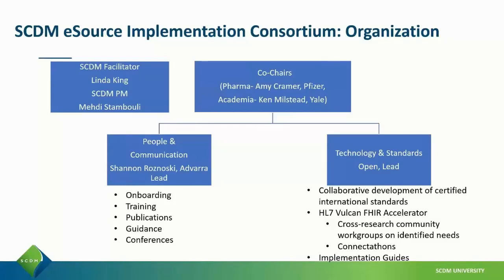We're organized into two larger teams: a people and communication team, led by Shannon Rosnowski from Envara, who works on communications such as this one, applications, and conferences; and a technology and standards team, which currently has the lead position open, working on implementation.